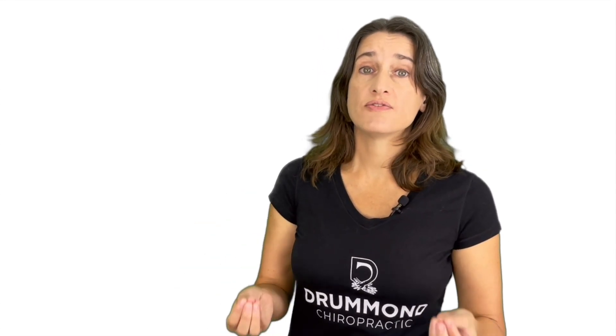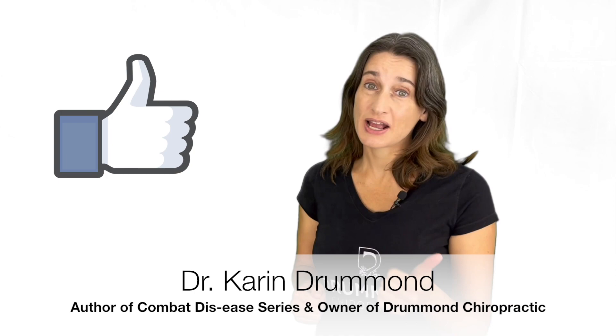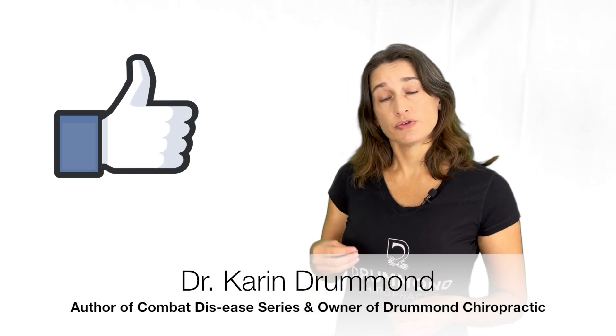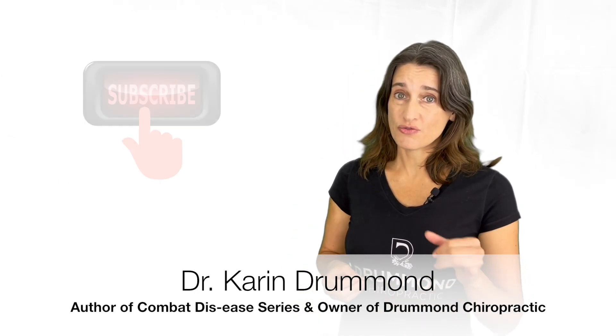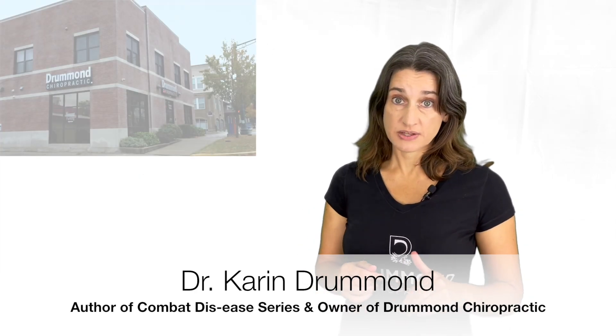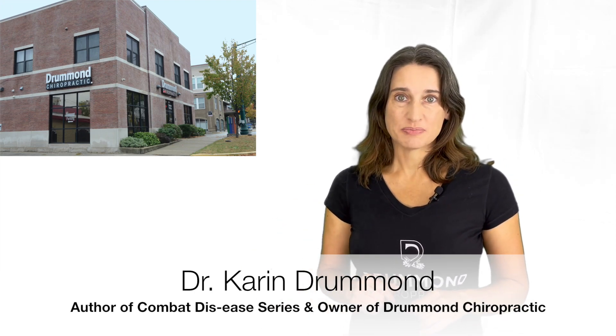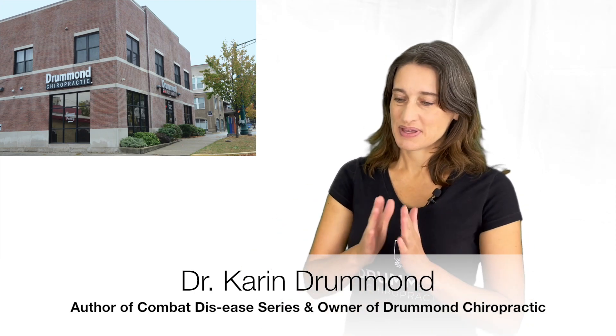I hope this has encouraged you to find a healthcare provider that will work with you naturally first, to see if it's enough to where you won't be symptomatic anymore. If you found this information helpful, don't forget to click the like button to help our channel out, or if you'd like to see more videos like this, don't forget to subscribe. Write any questions in the comments below, and until next time, stay well.